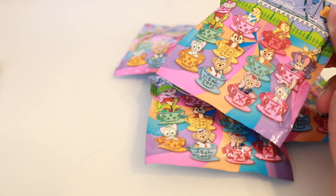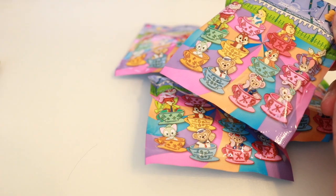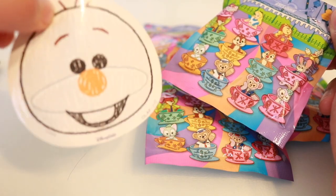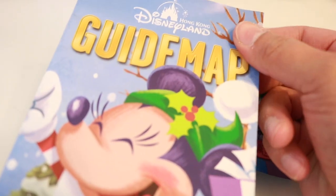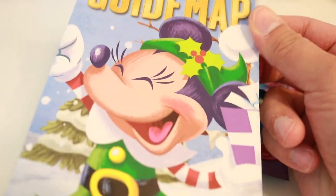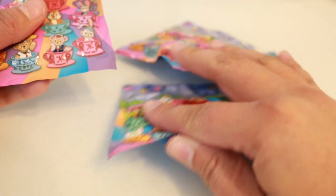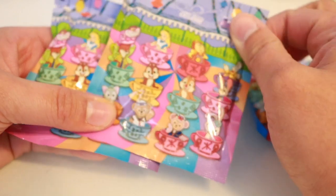I got these pins from pins.ann.ears and she sent this little cute card that came with it. She also sent a really cute little sticker of Olaf — my daughter absolutely loves Frozen so we're gonna find a home for that. She also put in a map of Hong Kong Disneyland which was really nice. It's so cute with Minnie in her little holiday attire. Thank you so much pins.ann.ears for picking these up from the parks for us!